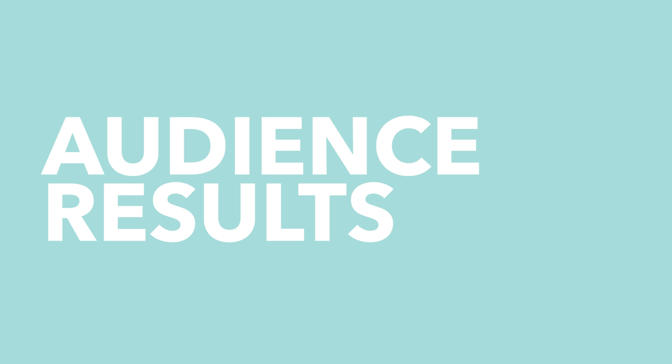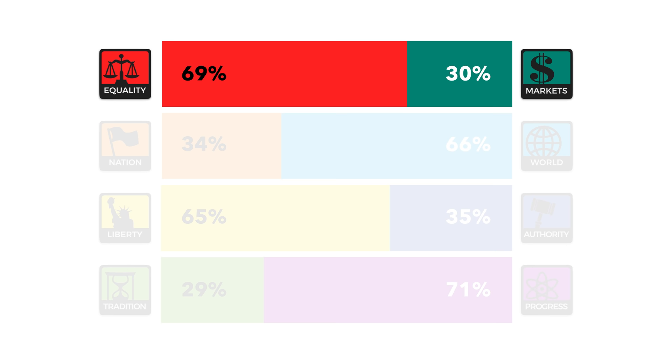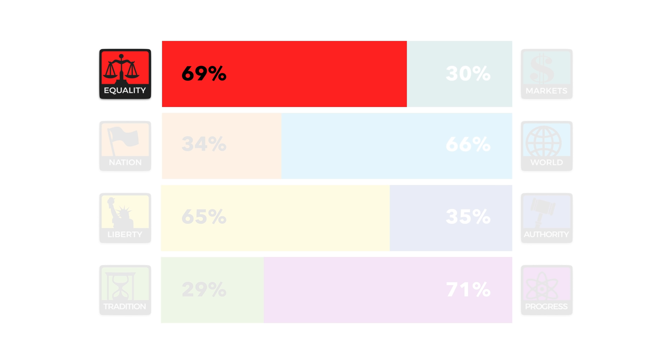So where does the TLDR audience fit on these scales? It's clear that our audience is more left-wing, as our critics will no doubt use against us in the comments section. Let's take a look at each axis in turn. On the economic axis, the equality side is where left-wingers tend to land, and 68.99% of our audience landed there — effectively more than two thirds are economically left-wing.